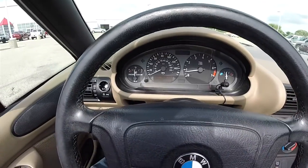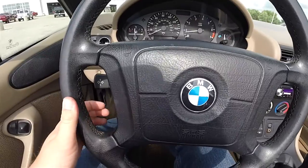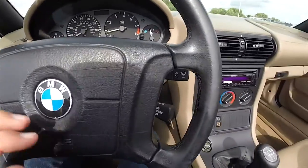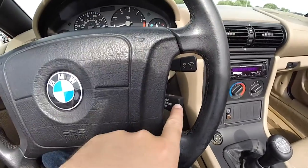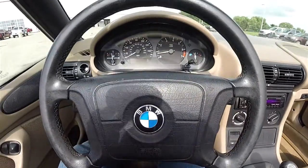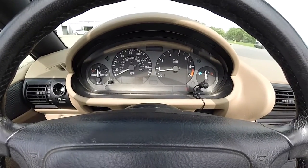Panning through the interior for a little more detail: there is a leather wrapped steering wheel, turn signal controls, wiper control, and cruise control. The vehicle currently has 96,082 miles on it.